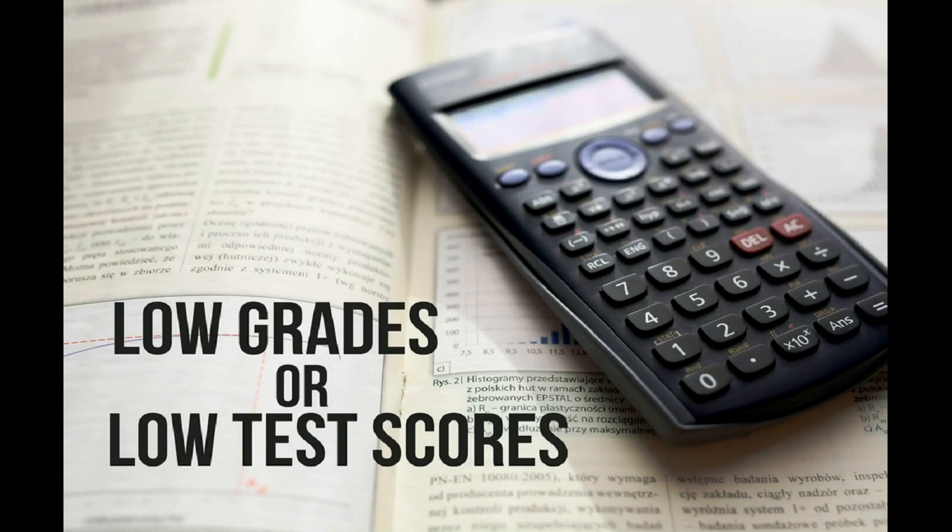Now what if you end up with low grades or low test scores? Is that going to be the end of the world? Not really. Of course, excellent test scores and high grades can increase your chances for admission to top universities, but they alone don't guarantee admission. The top universities do look beyond test scores and grades. Let's find out the other ways beyond grades and test scores that can help you get admission at the top universities abroad.